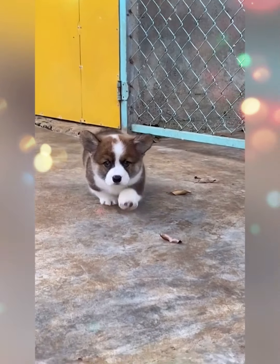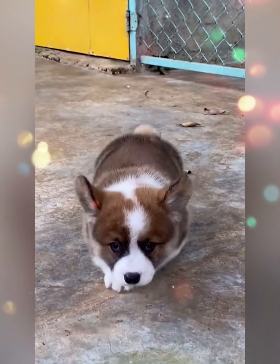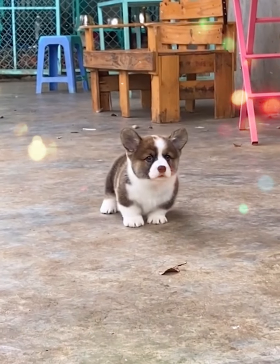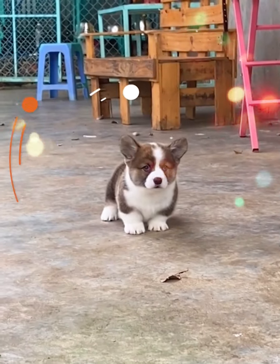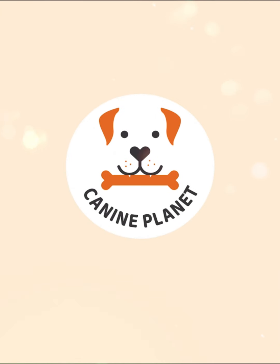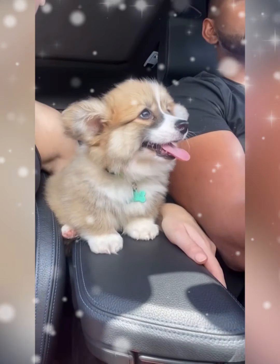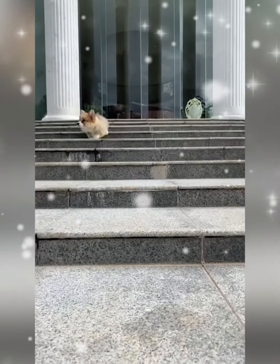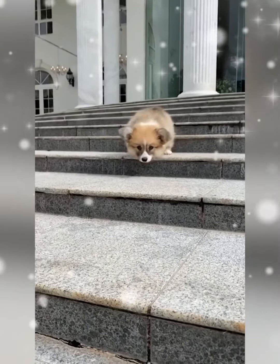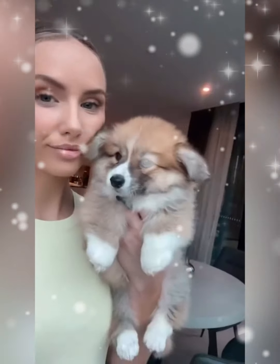Short legs, round eyes, cute — like these puppies. Today's video we will visit these short four-legged friends. Don't mistake it for a rolling ball; this cute ball is a four-legged corgi. It's so cute, isn't it?